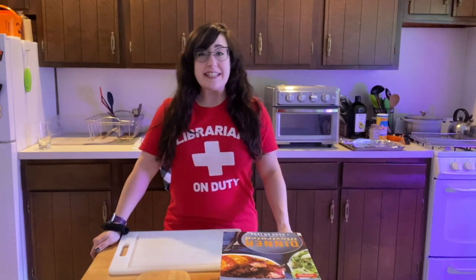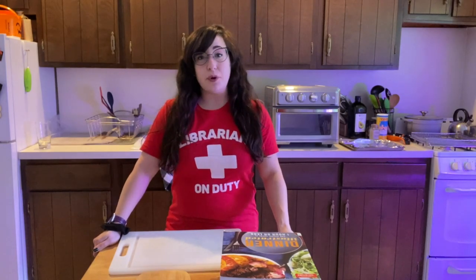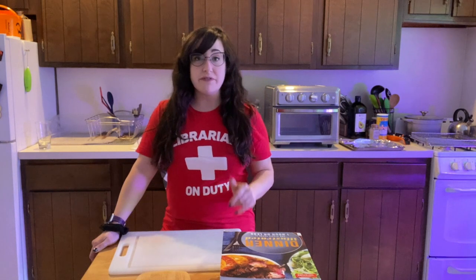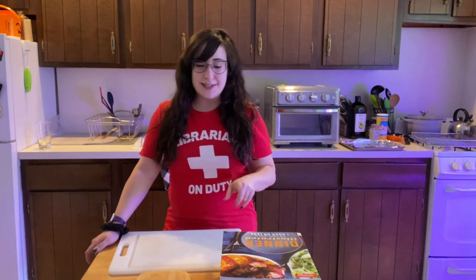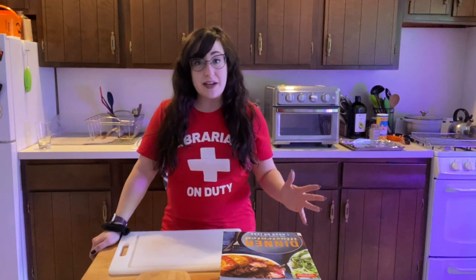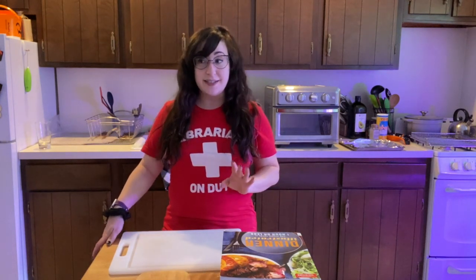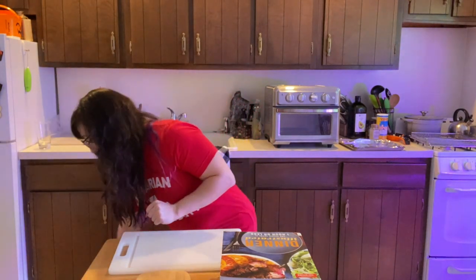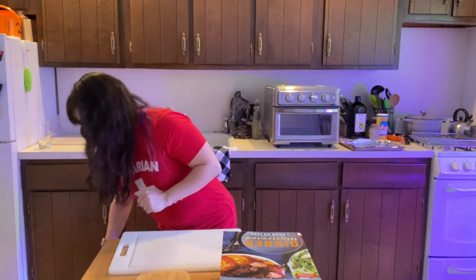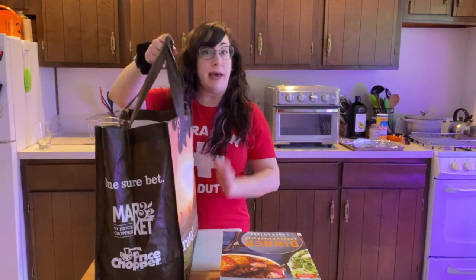Hi everybody, it's Alyssa and welcome back to my kitchen for week six of the CSA box from the Green Team and Flocktown Farms. I did not get a box last week — I skipped my box — so I have a lot of extra stuff this week. Technically this is my fifth video but it is week six, so I'm going to show you everything that I got. I got a lot of stuff, I'm really excited!